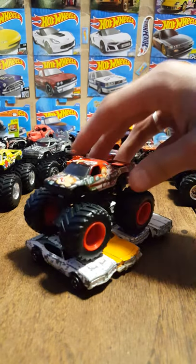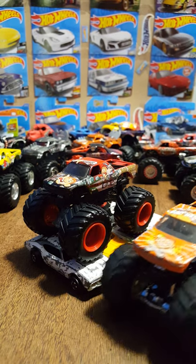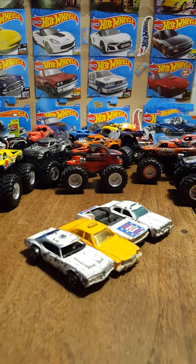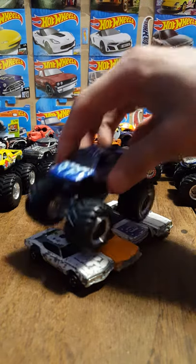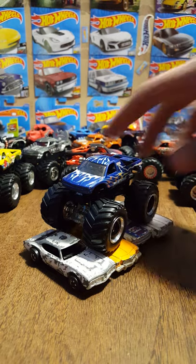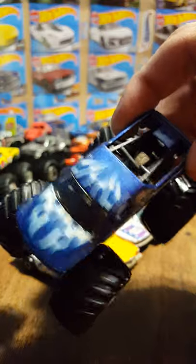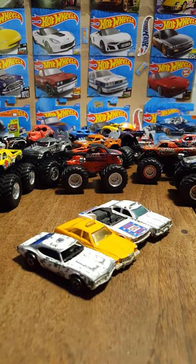What do we have here — Bad News Travels Fast. I have a few different variations of that truck. Here's a newer orange variation and that being the classic one right there — awesome truck, remember playing with it very well. Here's another one — Rolling Thunder. Great looking tampos on the truck there, some flames and lightning — could all be lightning. Another Time Flies — cool looking truck there for sure.